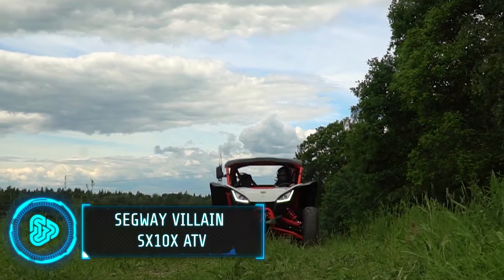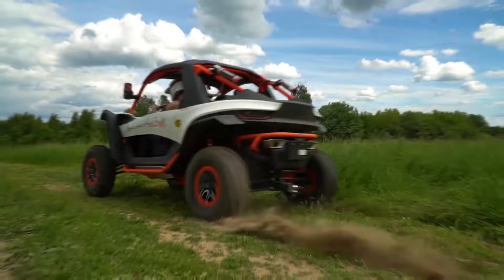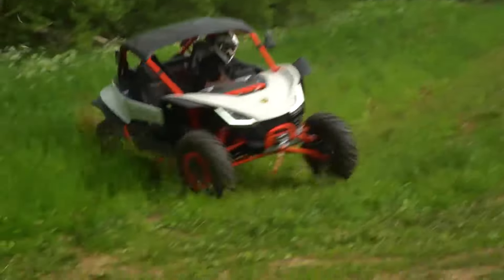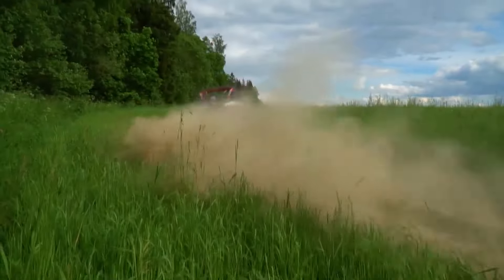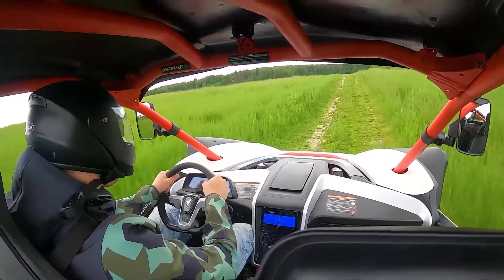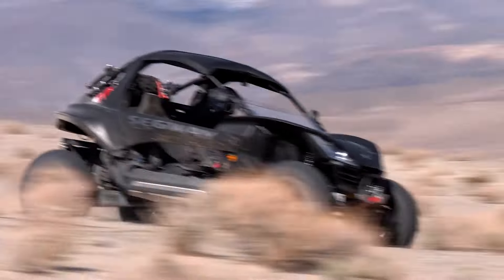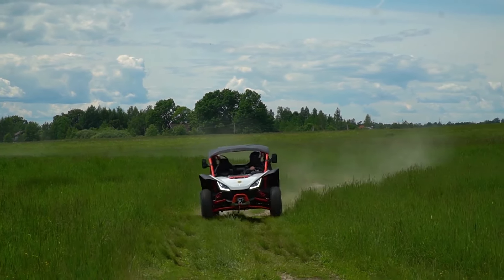Straight from Australia, this all-terrain vehicle is a high-performance sports machine built for aggressive riding. Its powerful 1000cc twin-cylinder engine delivers a thrilling ride, while its long-travel suspension and 29-inch tyres soak up bumps and maintain traction over rocky mountains, off-roads and even swamps. Features like electronic power steering, selectable driving modes and a front-locking differential enhance control in various conditions. Developed for experienced riders, this ATV ensures an adrenaline-fuelled off-road experience. This vehicle costs upwards of $18,000.